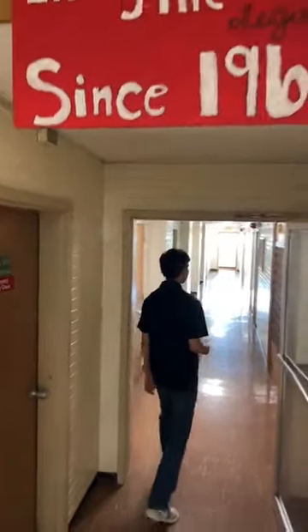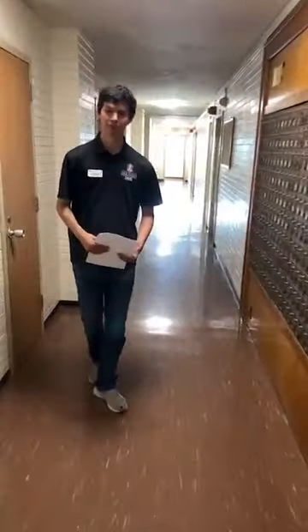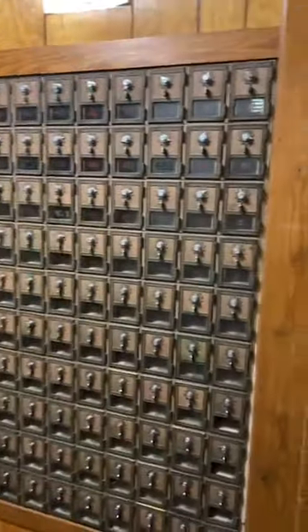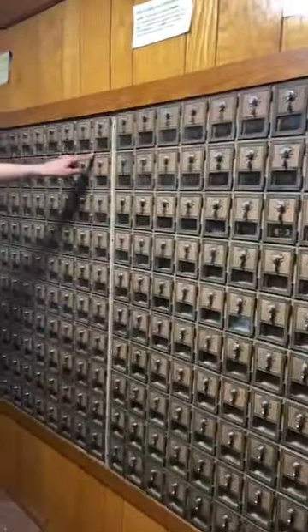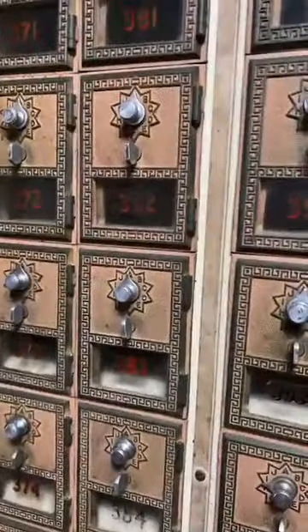Humphreys — living the legacy since 1961. Let's point out the mail area: all these slots are your room numbers, and you'll get a code so you can pick up your small letters and small packages.